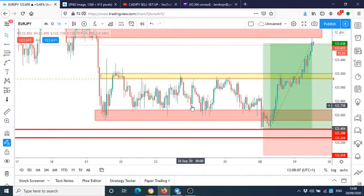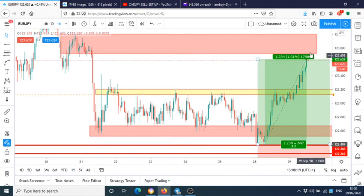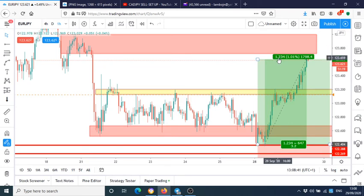When we push up, where do you target? You target the opposing supply zone. You can see the market is currently reacting from that supply zone — this is how we got 123 pips out of this trade. By knowing where to buy, your stop goes below the demand zone, and you target the next opposing zone, which is supply.